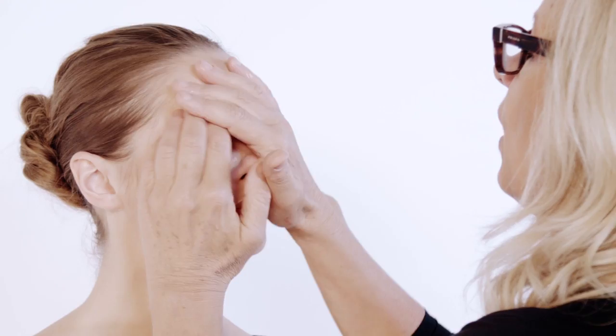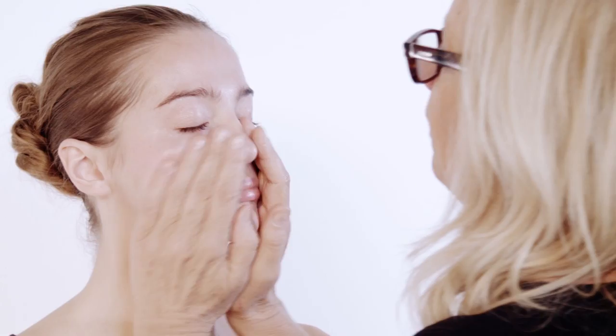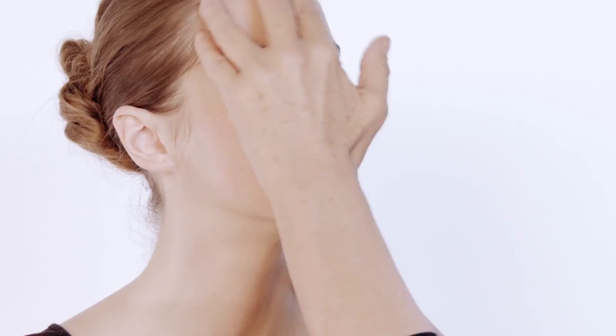First of all I'm putting on the moisturizer, which is the Hyda Beauty cream to hydrate the skin. You know, by this time of year — end of October — it's probably getting quite chilly, so you want to make sure your skin is well hydrated before you go out and party all night long.